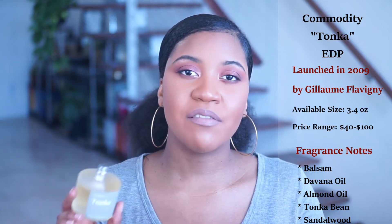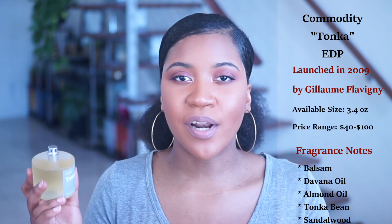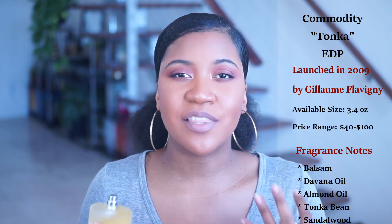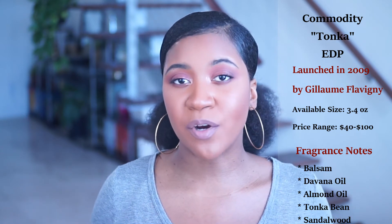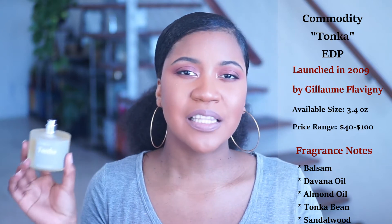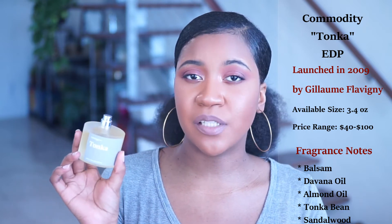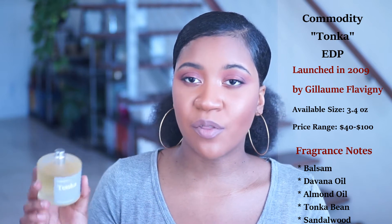When it comes to this fragrance, I love the fact that it's very simplistic. It's obviously called Tonka, so they wanted to play up Tonka Bean and give you their impression of what it smells like in a much more wearable form, and it's absolutely amazing. I feel like this scent can definitely be unisex and would be perfect to layer with other fragrances.